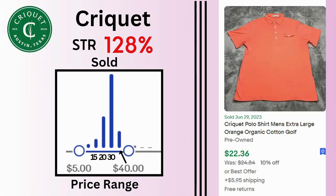Up next is Cricket. Sell-through rate is 128%. Sales are not as high — most of the sales are at $30. This polo shirt sold for $22.36 and $5.95 shipping.